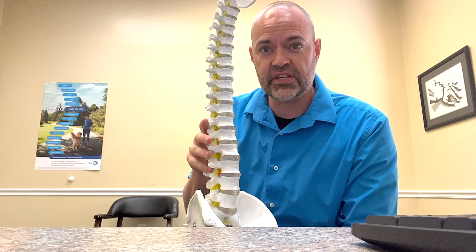Today we're going to dive into what is a degenerative disc, how do you get it, what can you do to treat it, and some of the outcomes that can come from it.